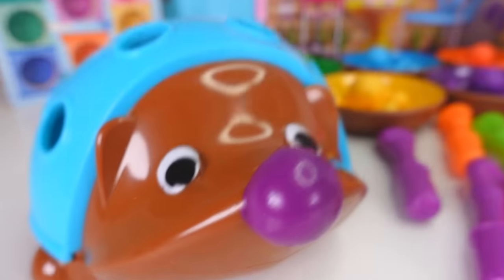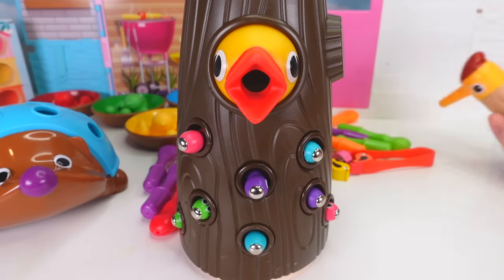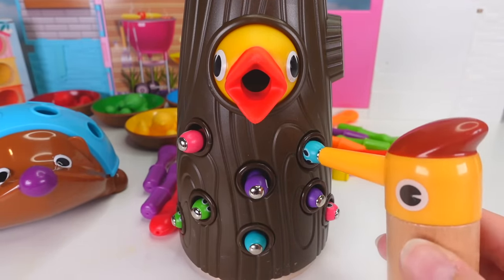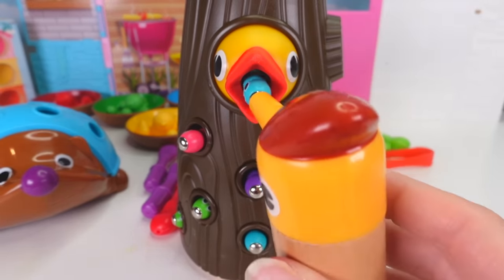Eww! Oh boy! We still have a lot of animals to help! Let's help the woodpecker, then the hedgehog! This woodpecker sure is hungry! I hope these are worms that we can feed her! Yes! We have a blue worm that we're going to feed the woodpecker!